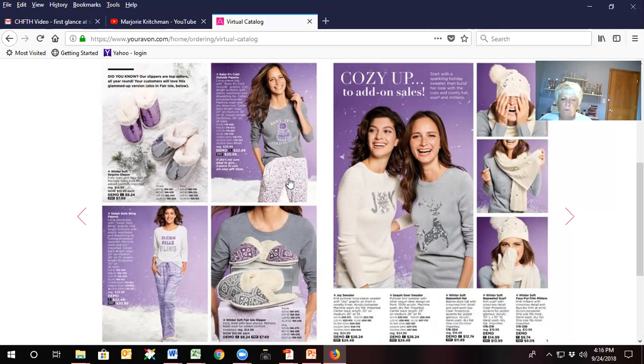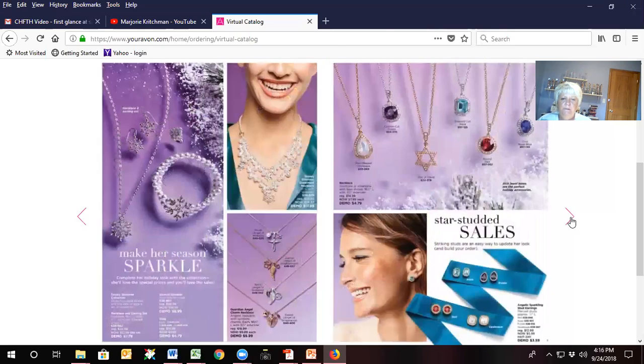I encourage you to make sure that you show this to your customers and get them to order it quickly because they will sell out. Do not let them wait. And the last piece of the campaign planner is the A-Box.